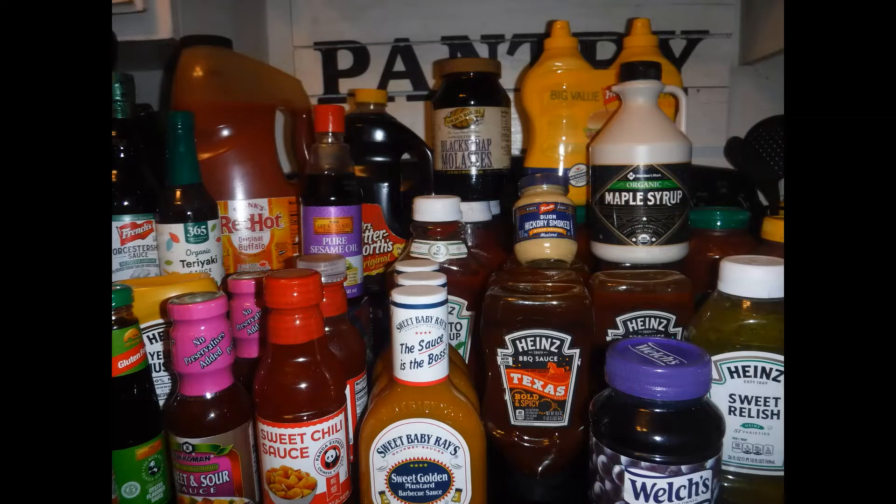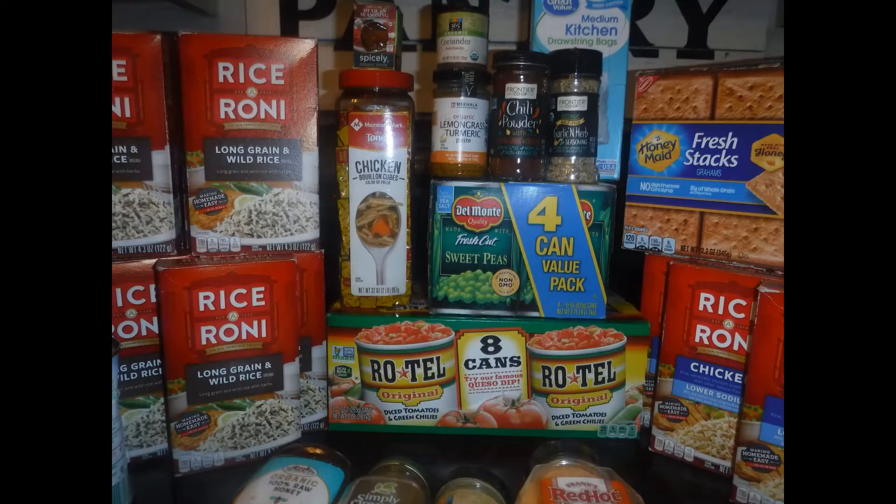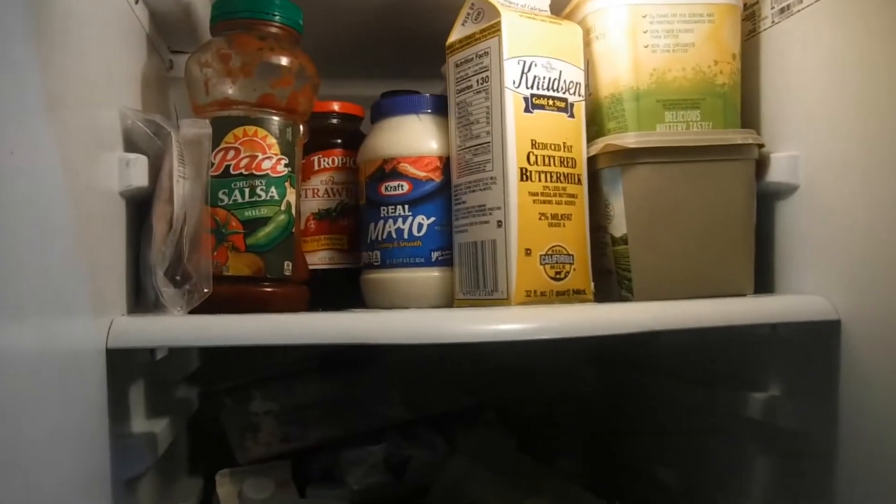Hi everyone, welcome back and thank you for watching another one of my grocery shopping haul videos. Hey spirit boosters!